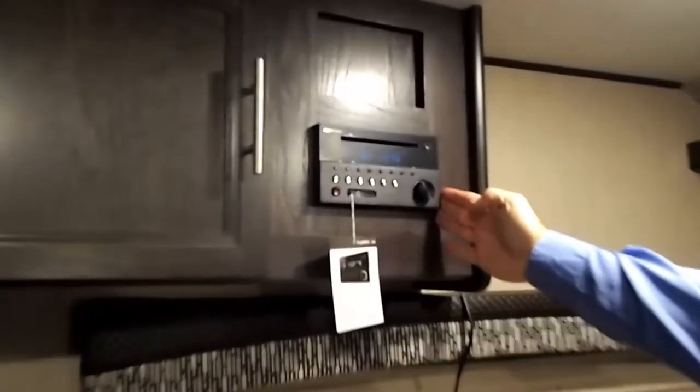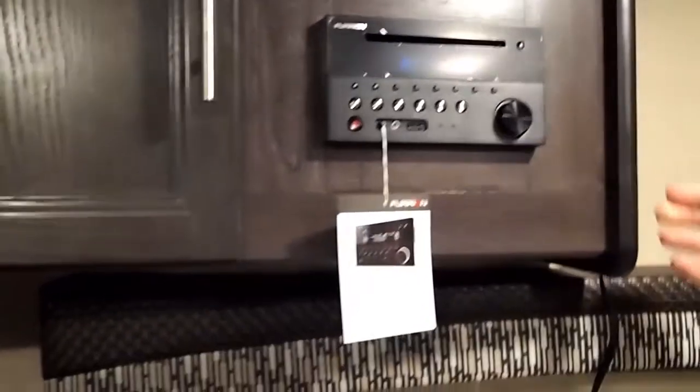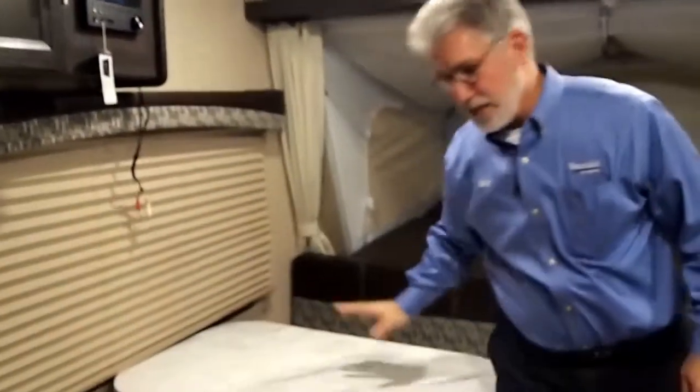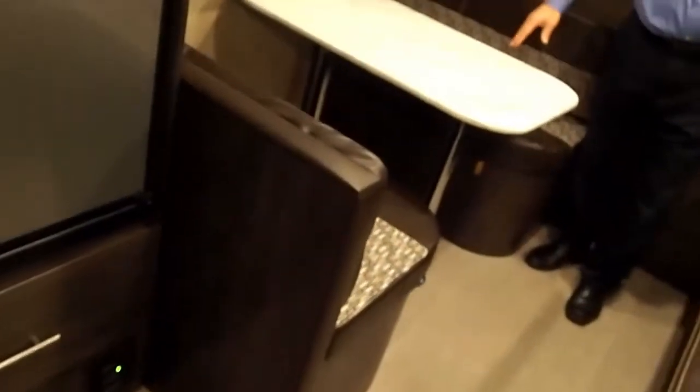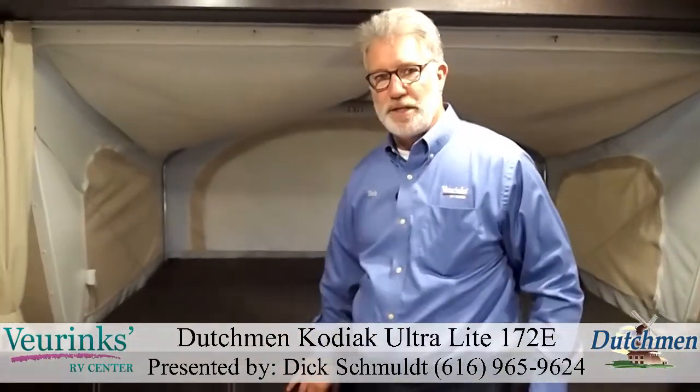The trailer starts out with some nice overhead storage, followed by the Entertainment Center, which is an AM/FM/CD/DVD Bluetooth player for your television. Next we've got the nice big dinette. This is a wider than normal dinette, making room for at least two to three people sitting on each side, but when folded down it actually makes a 74-inch long bed. So obviously the taller children still have a place to sleep.